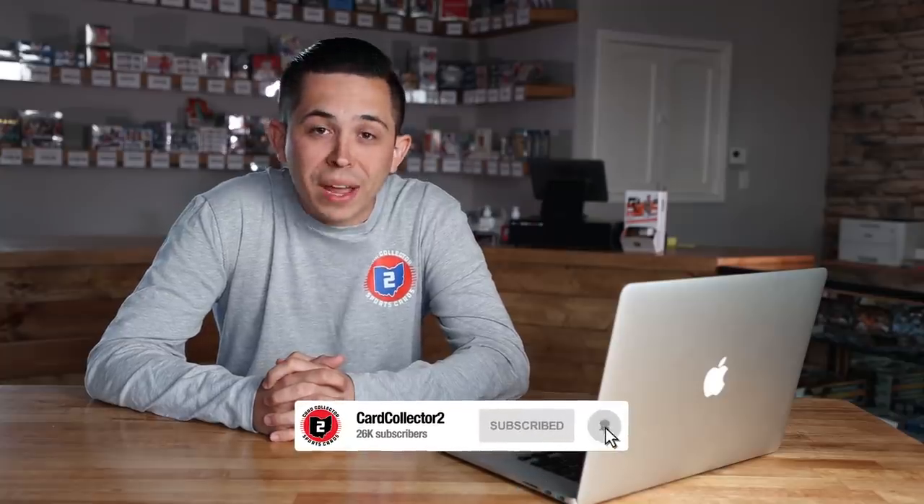What's going on YouTube, Card Collector 2 coming at you with a brand new video. This is going to be a multi-part series where we talk all about the National. If you are new to cards and you've never been, this is the mecca for sports card shows — really the best of the best. You'll hear many collectors, including myself and hobby veterans, talk about what this show is and what it's become over the last couple of years.